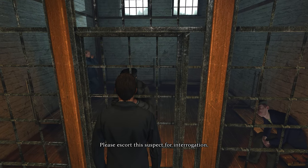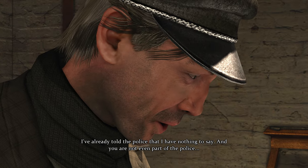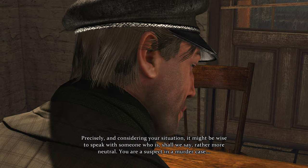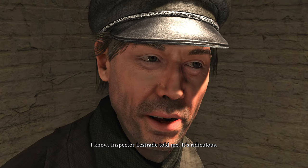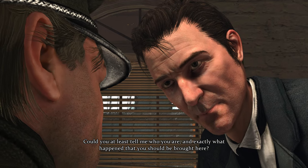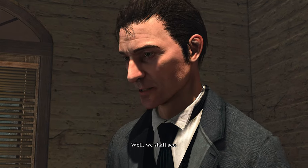Please escort this suspect for interrogation. Allow me to introduce myself - my name is Sherlock Holmes, I would like to ask you a few questions. I've already told the police I have nothing to say, and you're not even part of the police. Precisely, and considering your situation it might be wise to speak with someone who is rather more neutral. You are a suspect in a murder case. I know - Inspector Lestrade told me, it's ridiculous. Could you at least tell me who you are? My name is Liam Hurtley - that I can tell you, but you're not getting any more than that.